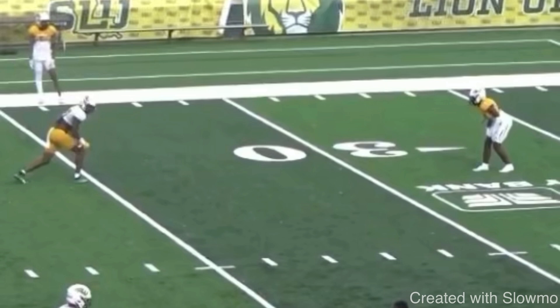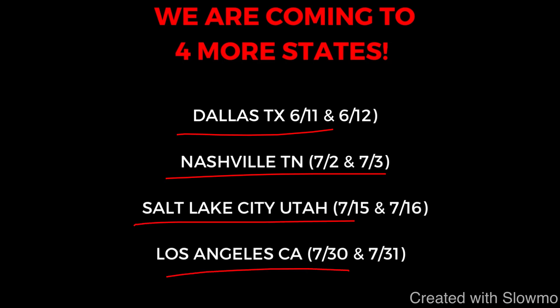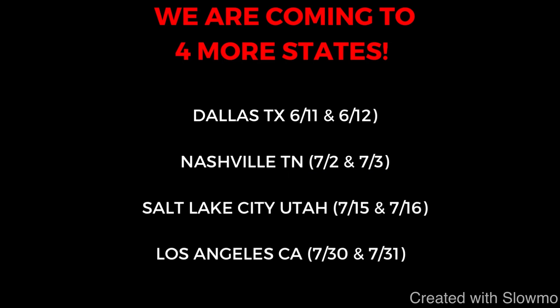If you're a wide receiver and you want to get some work in with us this offseason, we are traveling out to four more states across the country for a two-day long QB and wide receiver training camp. Next up we are coming out to Dallas, Texas, then heading out to Nashville, Tennessee on July 2nd and 3rd, then to Salt Lake City, Utah, and then Los Angeles, California. Check out that very first link in the description below. It's not the big 55-plus kids to a group camps — we're keeping it small, so there's a lot of detailed instruction for two whole days.